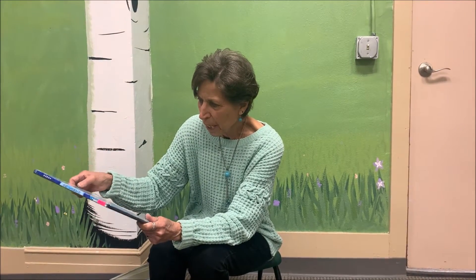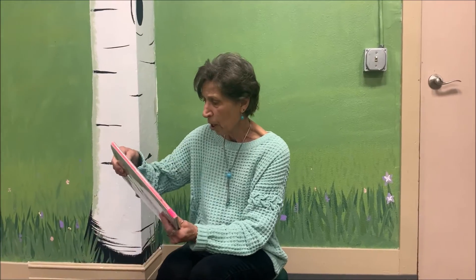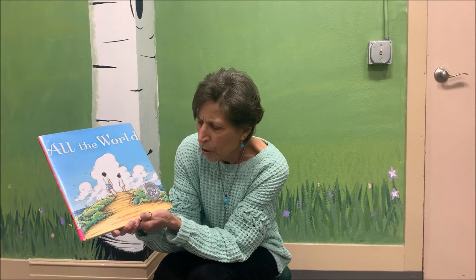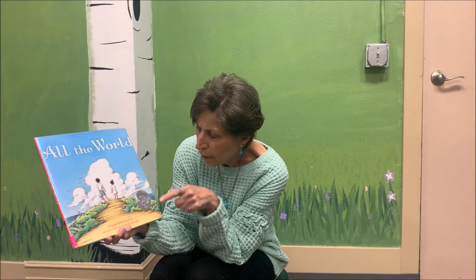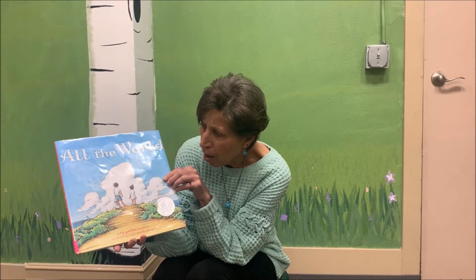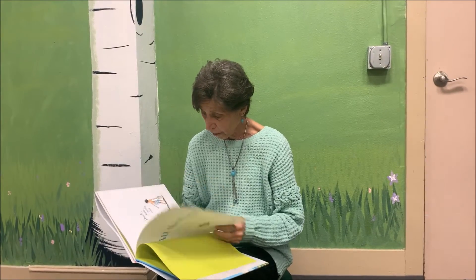Our very special place that we live on. My next book is called All the World, and it's by Liz Garton Scanlon. This is a special book — it was an honor book, so it's kind of special to read. All the world. Let's see what this one tells us, because Earth Day is so special.